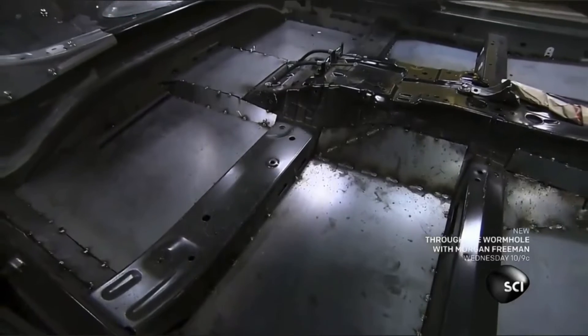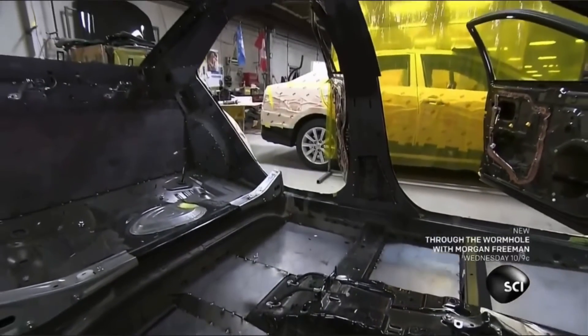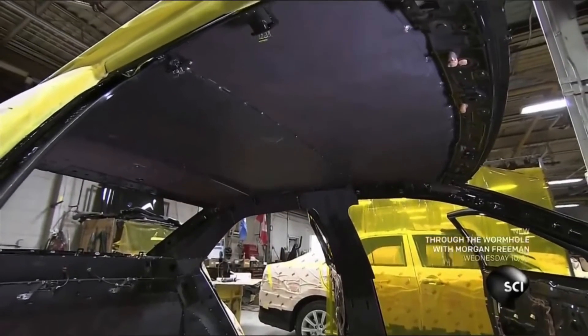At the end of the process, the vehicle is armored from top to bottom. The armor adds around two tons of weight to the vehicle depending on the model, so each vehicle is equipped with an adapted suspension system.